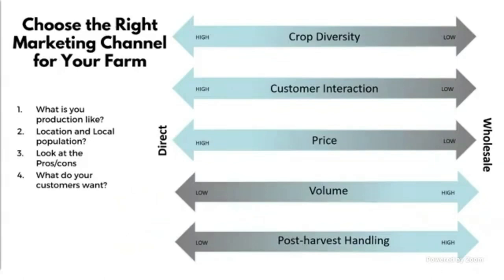I wanted to demonstrate what's required when selling direct versus wholesale. For direct marketing: higher crop diversity, higher customer interaction, and a higher price point — you don't necessarily need as much volume or post-harvest handling. For wholesale: you have to handle your produce a lot more, you need higher volume, your price point is lower, customer interaction is lower, and you tend to have less crop diversity. You could just grow one crop and sell it wholesale all at once.